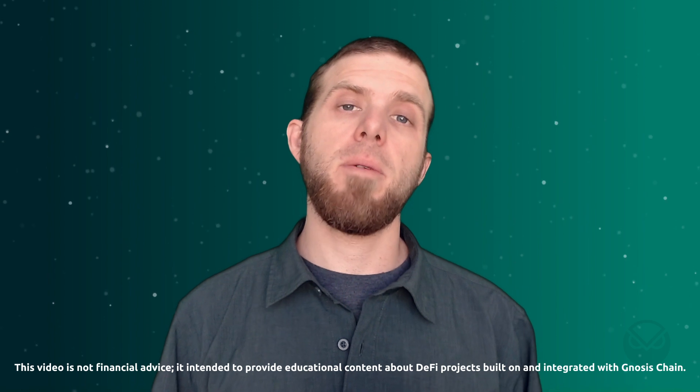Are you looking for a new L1 to explore? Maybe some DeFi apps but you don't want to get scammed or rugged? This is the video for you — in fact, the first video in a series that will focus on Gnosis Chain.